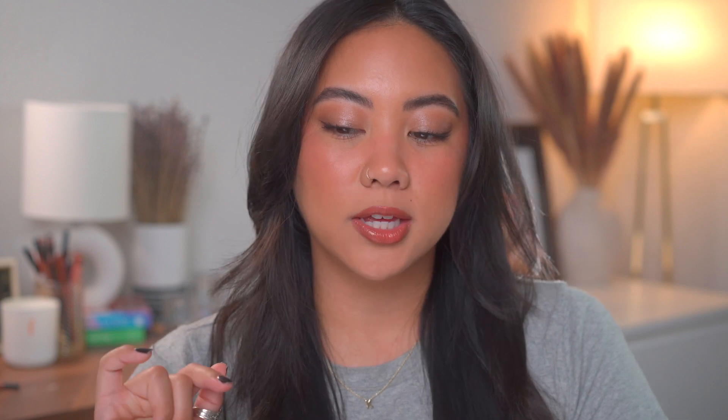I find a lot of value in lip kits because it takes me a very very long time to go through one lip product. So kits are a giant value for me — I can try out and cycle through a bunch of different lip products at a time. The first kit is the Lawless Mini Dreamy Darlings Lip Plumper Gloss Set.